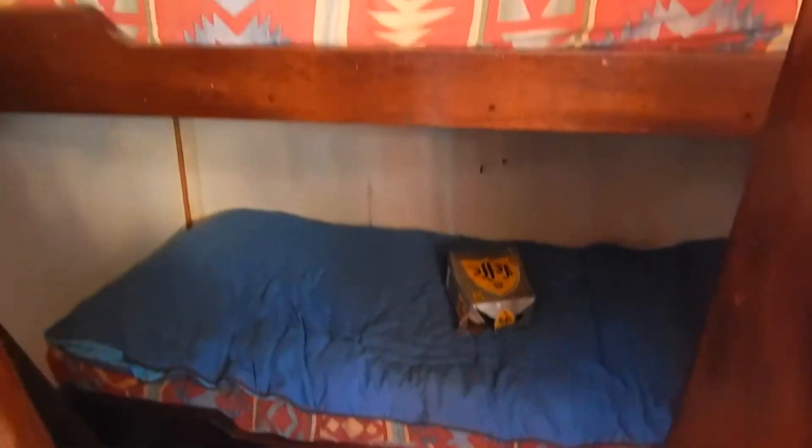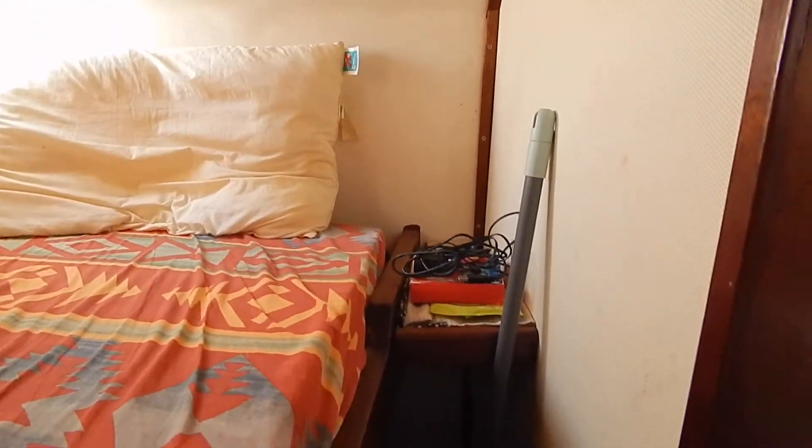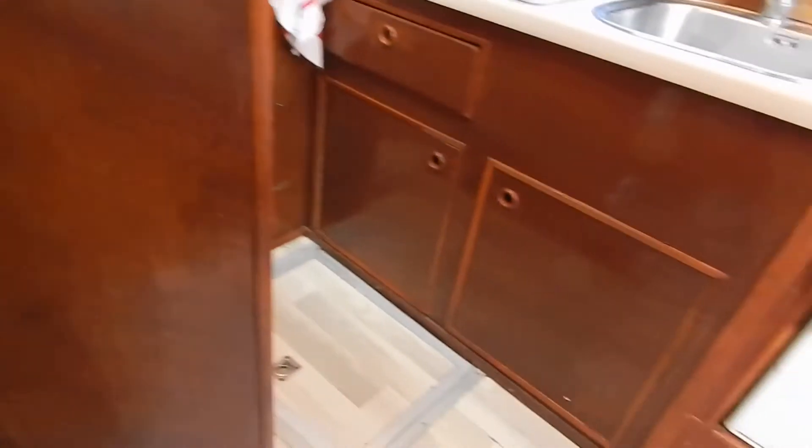Here to port, instead of a dinette you've got a cabin with bunk berths. The top one is 1.9m long by 80cm wide and the bottom one is 1.85m long by 70cm wide.